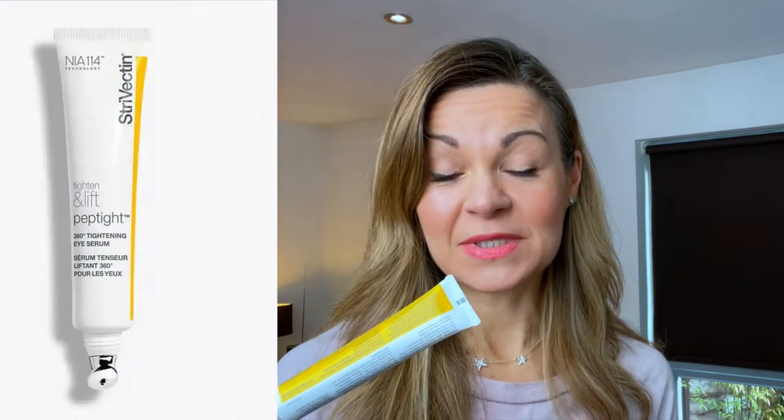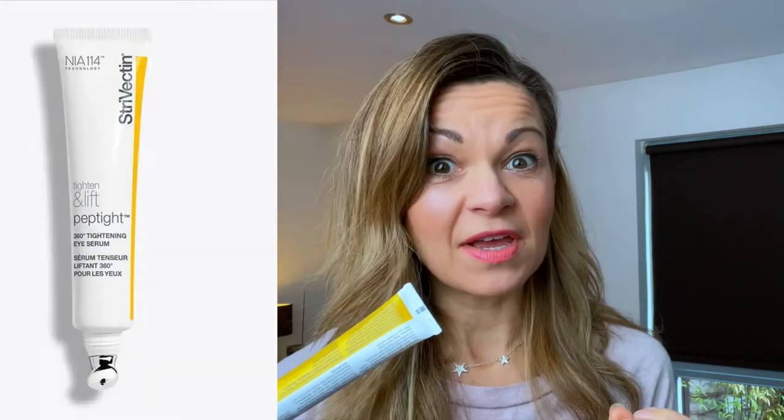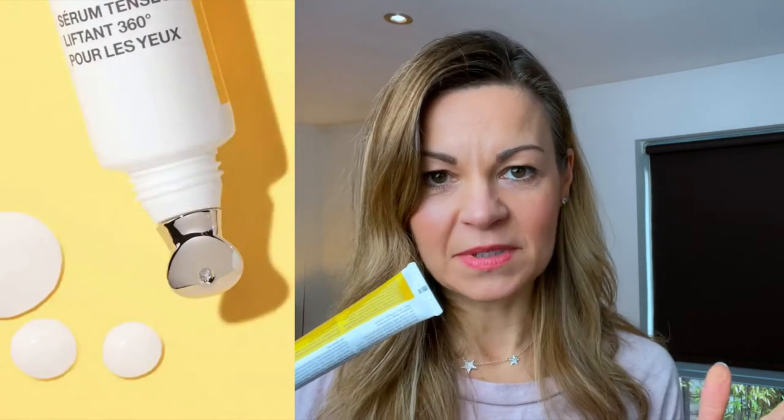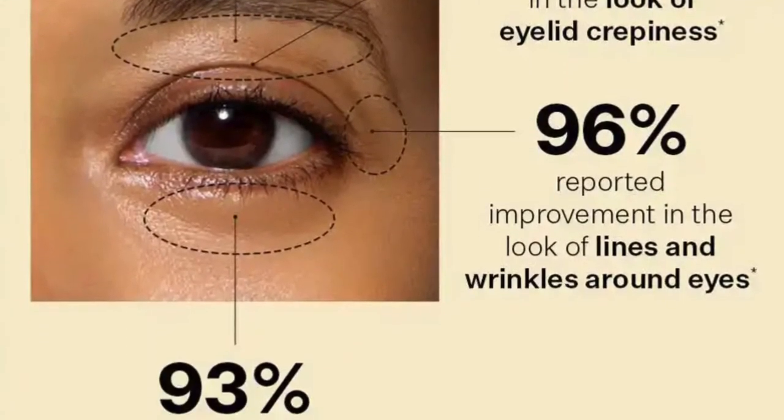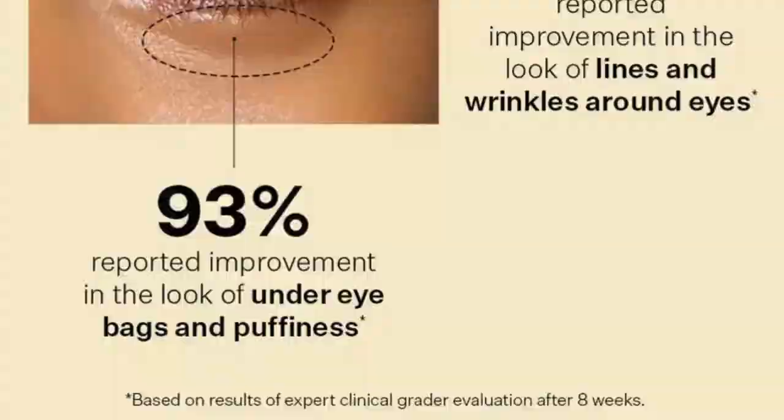Eight weeks ago, I started to use this heavily advertised Strivectin 360 Tighten and Lift Peptide Eye Serum. It promised to visibly tighten, firm and brighten the entire eye area. It sounded like the eye cream of my dreams. But does it work?